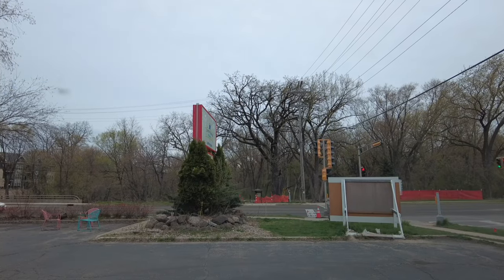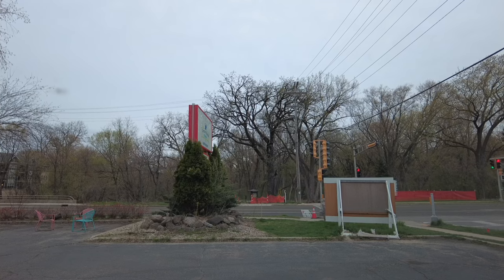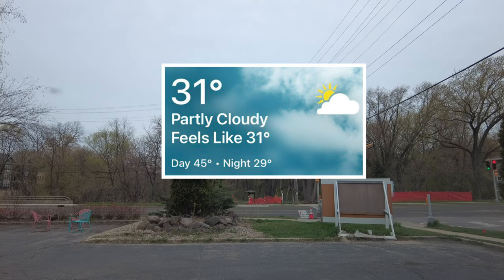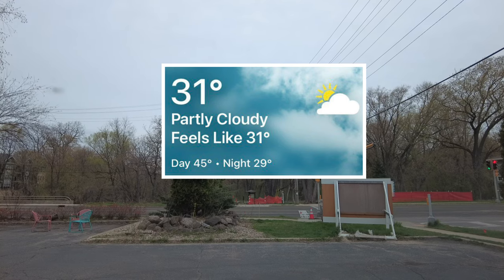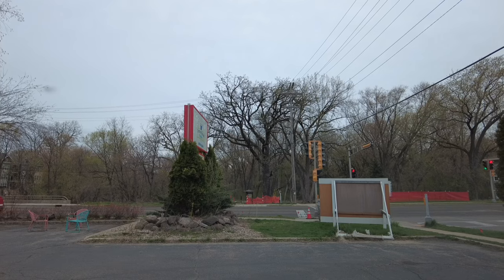Good morning, we're back at Pheasant Branch today. It's mid-April but you wouldn't know it by the temperature. I guess I should be excited that it's not snowing. All right, let's go run!